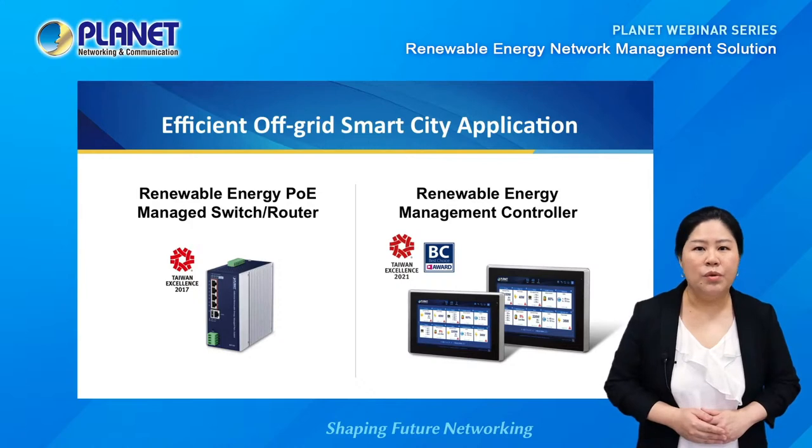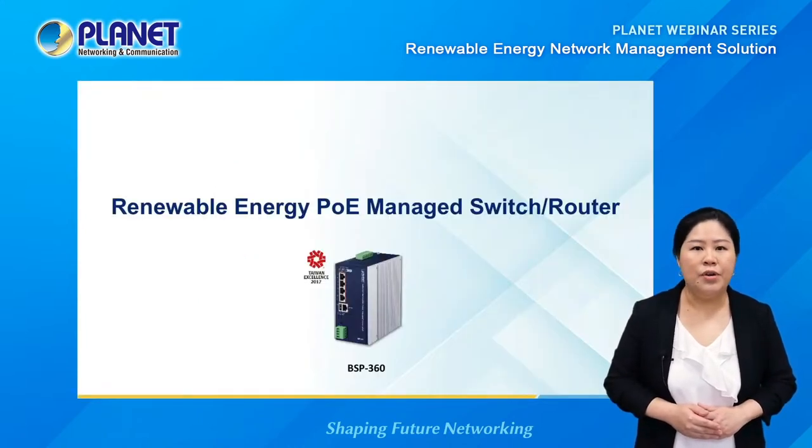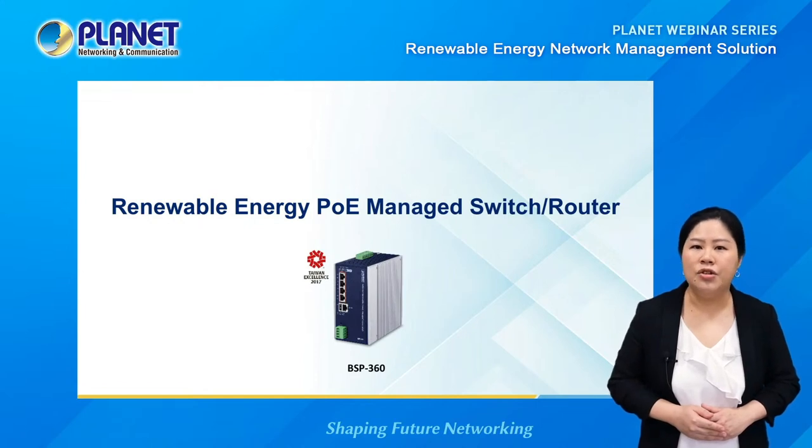Next, we will talk in more detail and look at the innovative design of the renewable energy POE managed switch router and the renewable energy management controller. First, we will start with the renewable energy POE managed switch router, the BSP360.